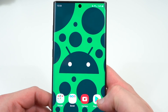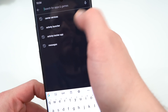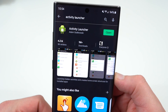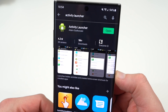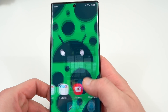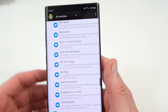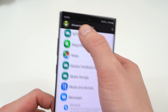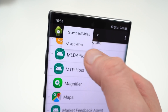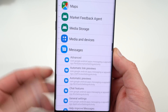The next thing we need to do is go to the Play Store and download an app called Activity Launcher. Activity Launcher is an app that will allow us to set up the RCS profile. Once you download it, you can see it in your app drawer — tap on it. At the top, change it from Recent Activities to All Activities. Scroll down and find Messages — the Google Messages app.